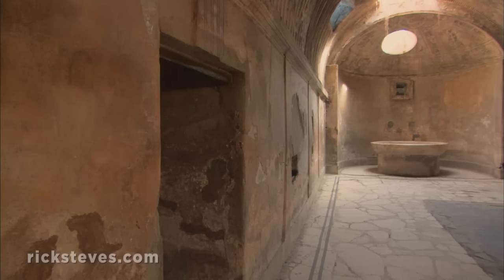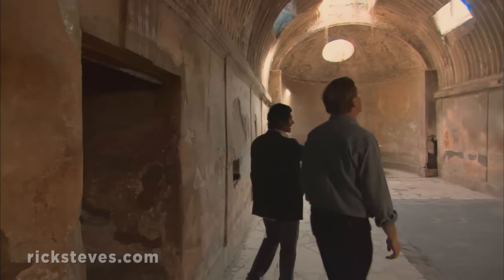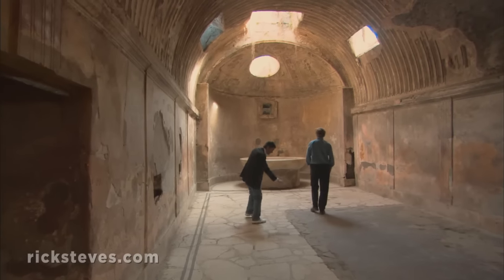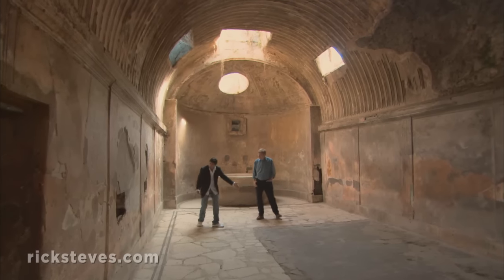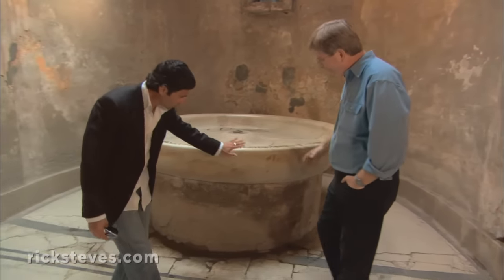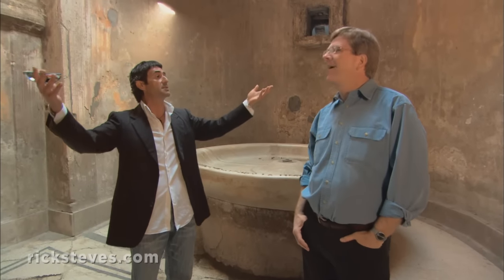After the tepidarium, there was the calidarium, which was the hot bath. Beside this wall there was a room where the slaves made fire. The hot air went underneath the double floor, because this floor is supported by little columns, and the hot air went between the double walls. There was a circulation of hot air, and just when everything was really hot, they opened the water of a fountain over here — the water slowly fell on the floor, the floor was hot, and this produced steam.